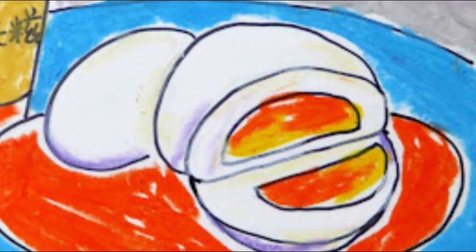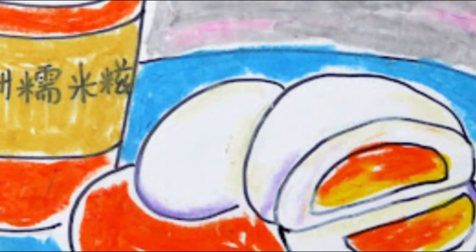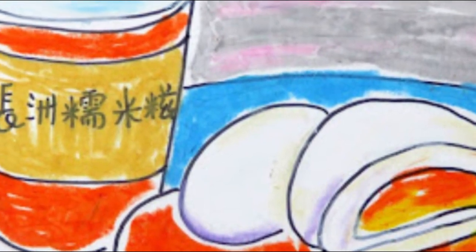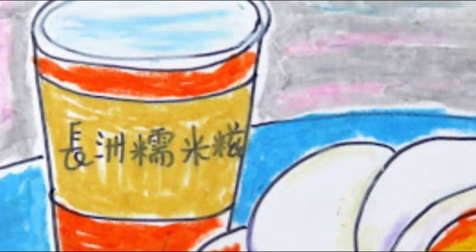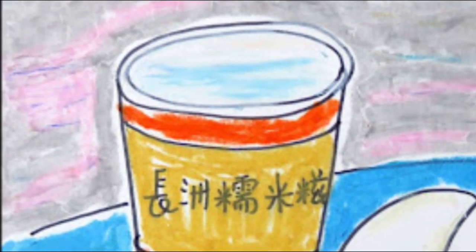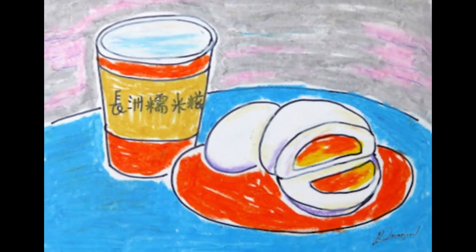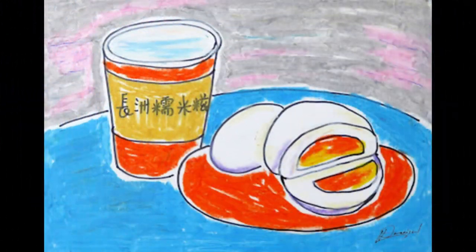It is made of young mugwort leaves chopped up and mixed with glutinous rice flour, then steamed. It has a green color, mixed with coconut milk and sugar to eat. Very tasty, and also said to warm the stomach and aid circulation.